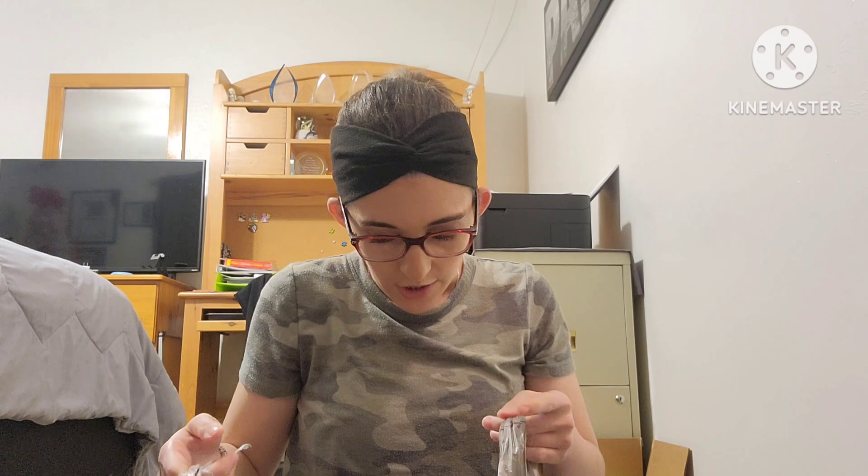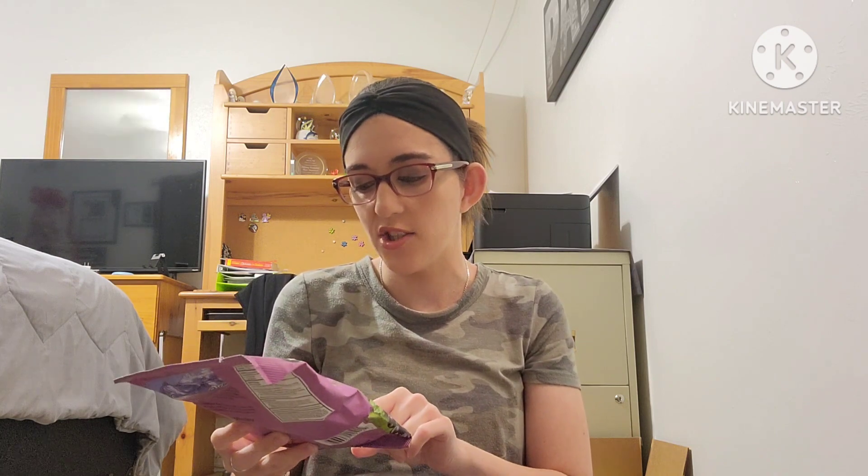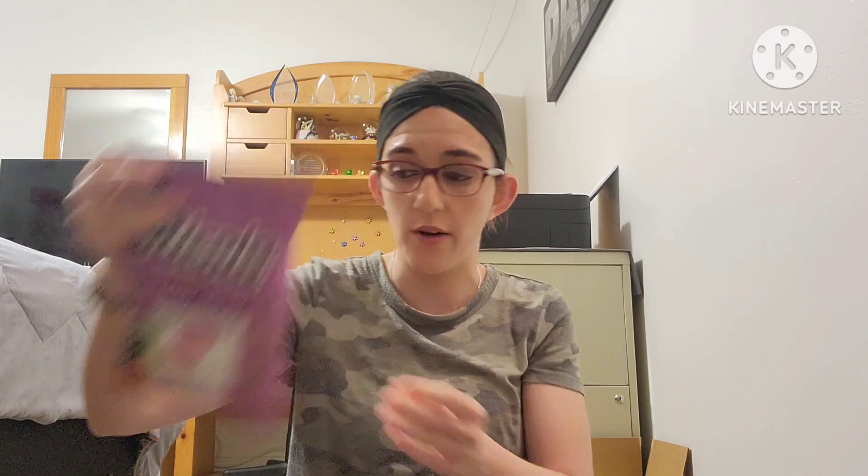That's everything I got from Ulta Beauty. Now moving on to Walmart. The first thing I picked up was the family size TheraFlu in Berry Melody. It says great taste and soothing. Sometimes you just have to have these on hand — you never know when you're going to need them. It's still cold and flu season, and we have the snowbirds down here, so I got a big pack of these.